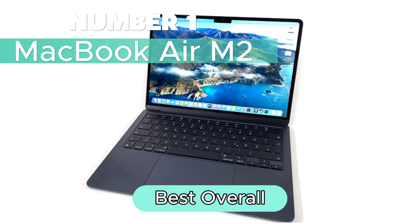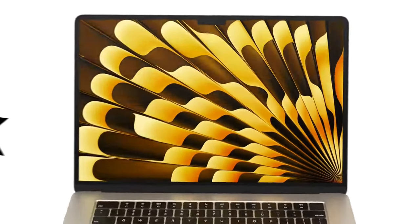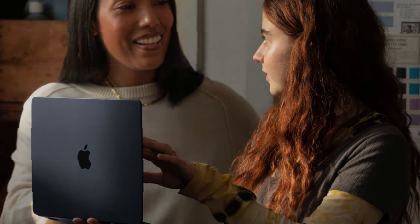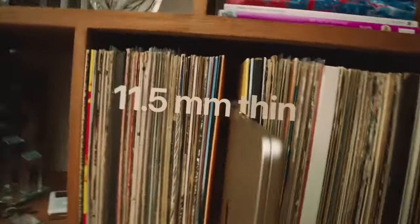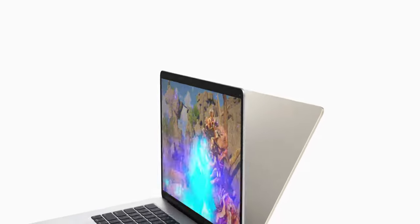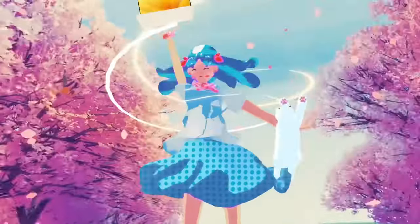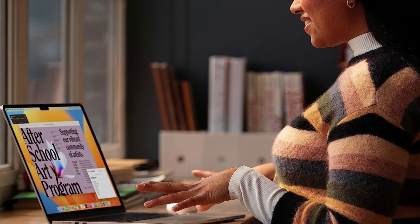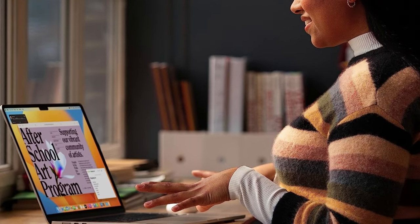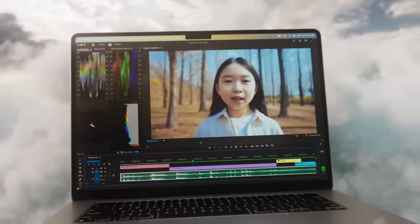Number 1: MacBook Air M2 — Best Overall. The MacBook Air M2 is Apple's latest innovation that redefines thin and light computing. Featuring a breathtaking 15.3-inch Liquid Retina display with True Tone, the MacBook Air M2 in midnight color impresses with its spacious, vibrant visuals housed in a durable 100% recycled aluminum enclosure. Powered by the groundbreaking Apple M2 chip, this MacBook Air delivers supercharged performance with an 8-core CPU, 10-core GPU, and up to 24GB of unified memory. Experience unrivaled efficiency with up to 18 hours of battery life, ensuring you can go all day without compromise.